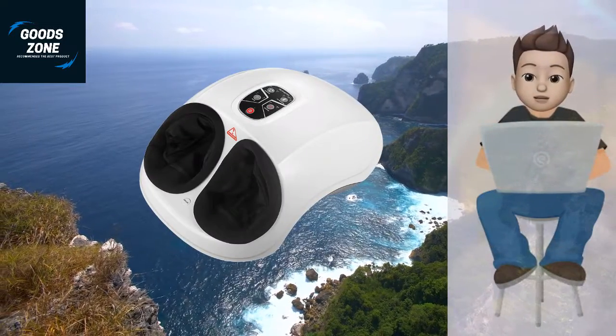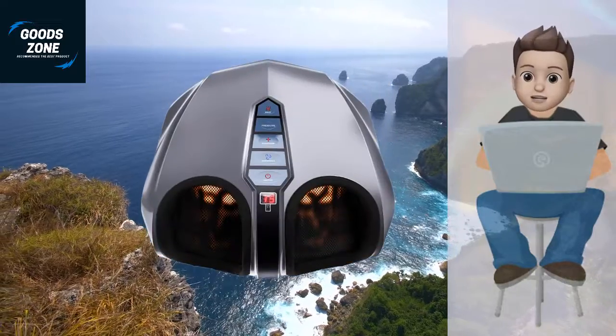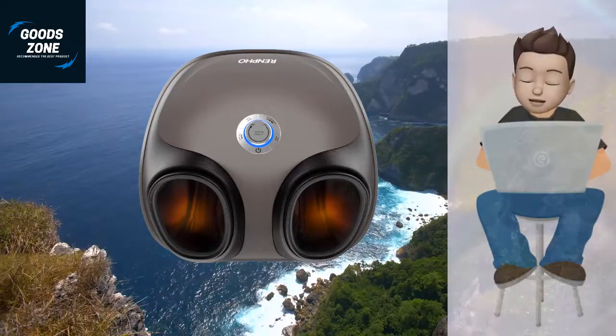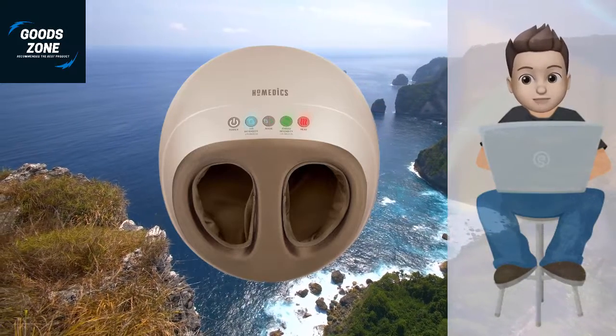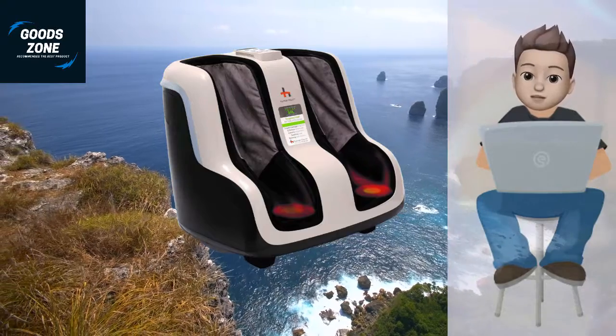In this video we review the top best foot massagers. We took our time and invested our energy to do extensive research on different products available in the market from different brands. The research included checking out all the exclusive features, the durability and also the reliability of the products. Be with us, support us, and pick your best product from one of them featured in the video.